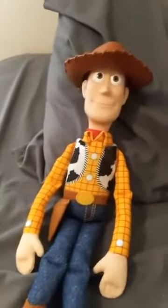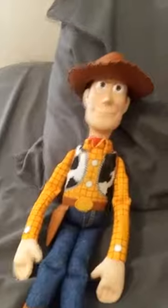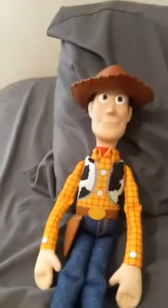Hi guys, I'm Junior Carpenter and I'm doing a review on the Toy Story 4 Soft and Huggable Woody doll.